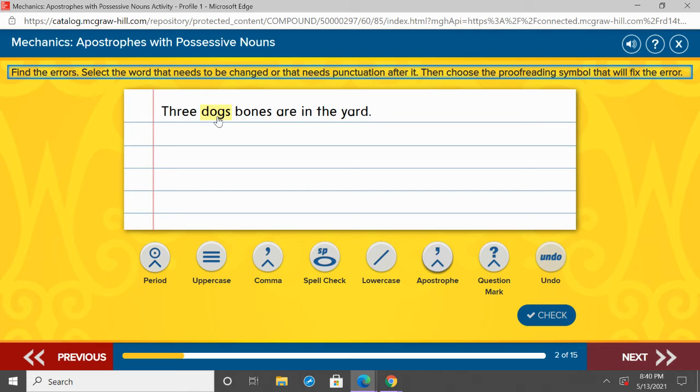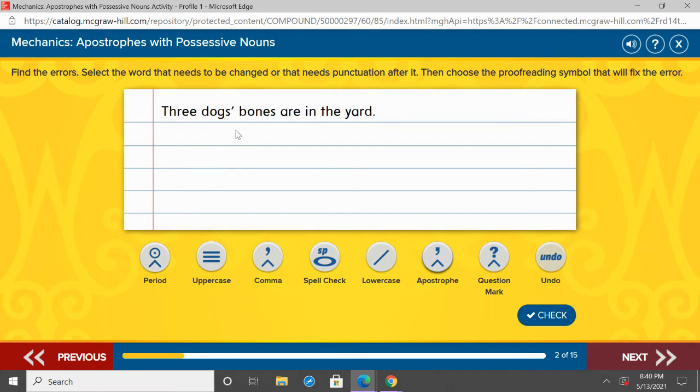Here we have 'three dogs' bones are in the yard.' The bones belong to the dogs, so we need to put an apostrophe there. One thing I want you to notice is that 'dogs' is a plural noun, meaning more than one. There's more than one dog here, so there's already an S. If there's already an S there, we add the apostrophe at the end. We don't add apostrophe and then another S. When we see a plural noun that already has an S, we just add that apostrophe.